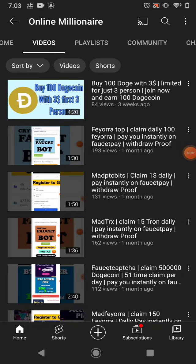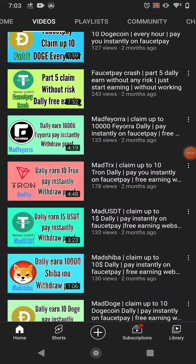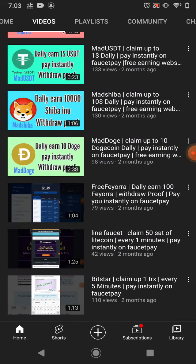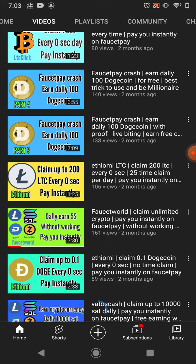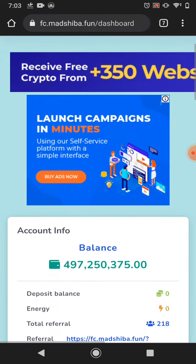Hello guys, welcome back. In this video today I'm going to share with you another withdraw proof of the website I shared with you in past videos. The cryptocurrency prices right now are very low, so just start earning cryptocurrency because the price will go very high soon. Okay, let's get started.